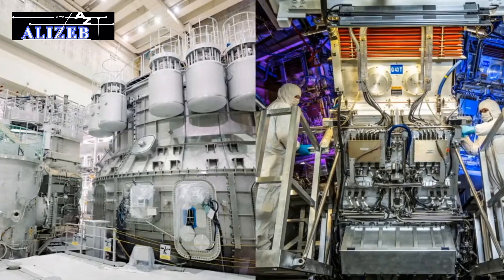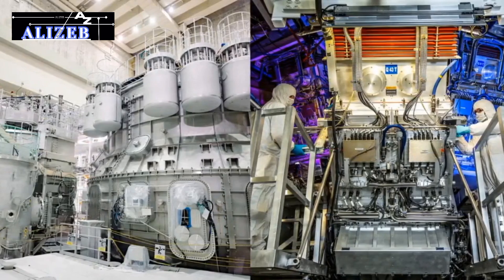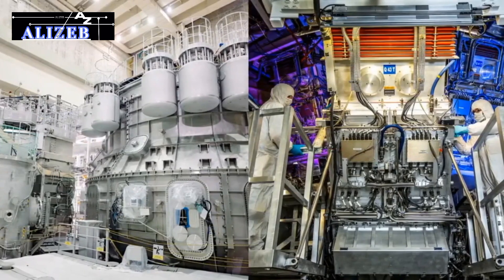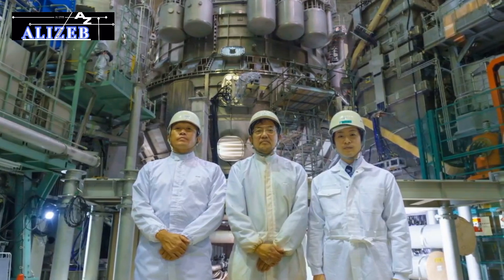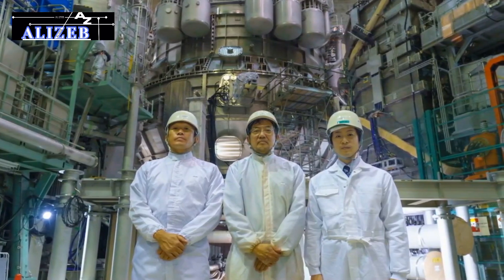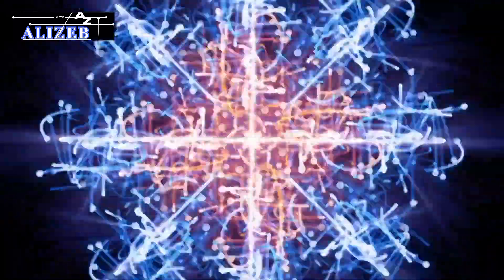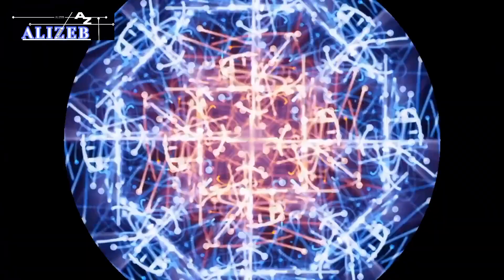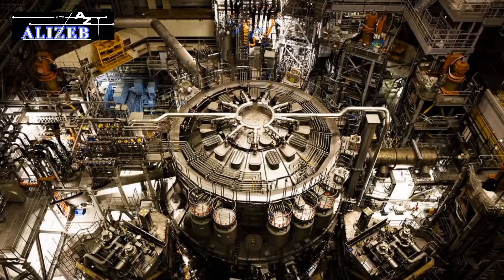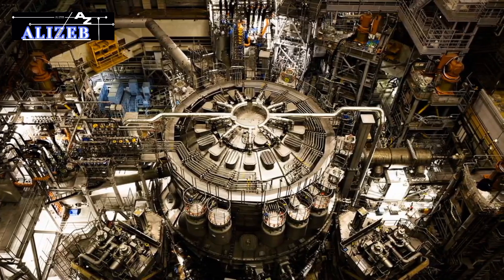As scientists and engineers work tirelessly to overcome the challenges inherent in fusion research, the JT-60SA will continue to play a pivotal role in advancing this field. The reactor not only stands as a testament to human ingenuity and dedication, but also offers a beacon of hope for a future where fusion energy could fundamentally reshape how we generate and consume power. By demonstrating the feasibility of creating and sustaining the extreme conditions necessary for fusion, the JT-60SA paves the way for a more sustainable energy landscape, reflecting the promise of a cleaner and more energy-efficient world.